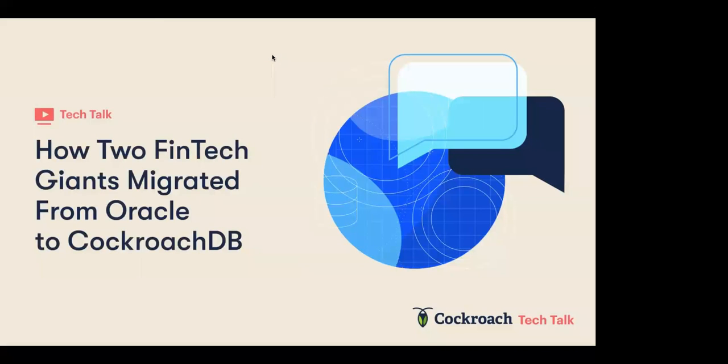Thank you so much for joining today. Welcome to this week's Cockroach Labs webinar. We're going to be talking about how two fintech giants migrated from Oracle to CockroachDB.